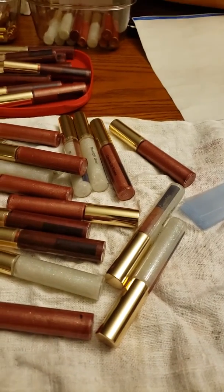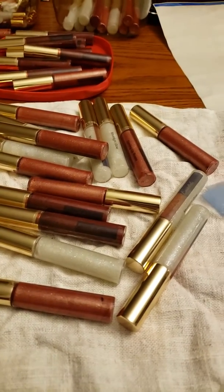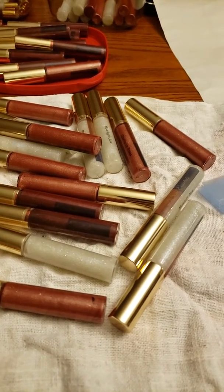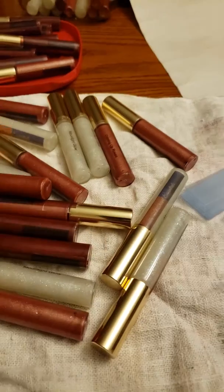I'm sitting at my kitchen table. What you see under them is a clean dishcloth that I put under them so they don't roll off the table. So I will talk to y'all later. Bye.